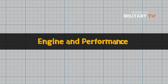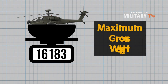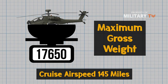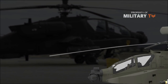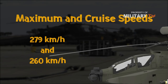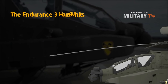The Apache is powered by two General Electric gas turbine engines rated at 1,890 shaft horsepower each. The Apache's maximum gross weight is 17,650 pounds, which allows for a cruise airspeed of 145 miles per hour and a flight endurance of over 3 hours. The AH-64 Apache can climb at a rate of 889 meters per minute. The maximum and cruise speeds are 279 kilometers per hour and 260 kilometers per hour, respectively. The ferry range and service ceiling are 1,900 kilometers and 6,400 meters, respectively. The endurance is 3 hours and 9 minutes.